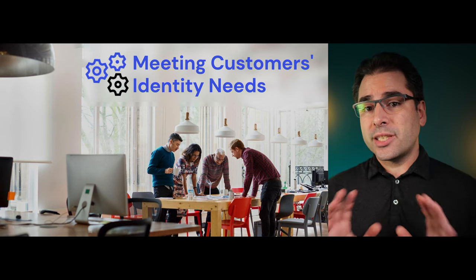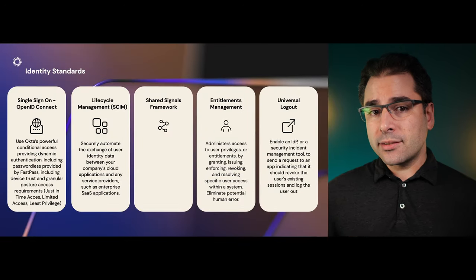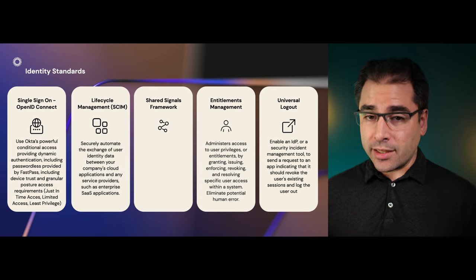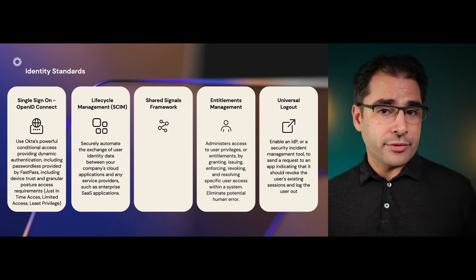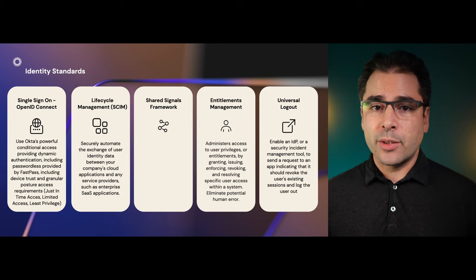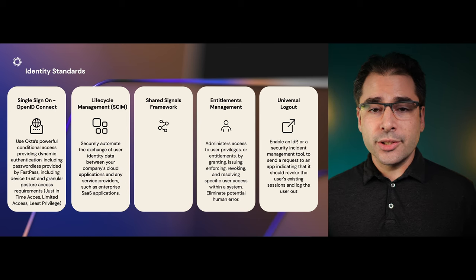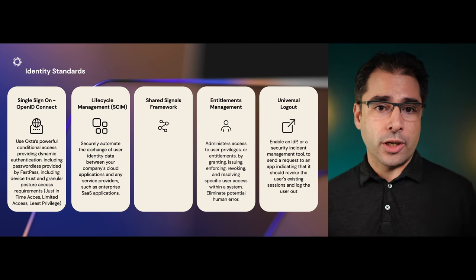But single sign-on is just the beginning. We recommend OpenID Connect for single sign-on as it's the most secure and future-proof standard. Single sign-on gets you into the app, but that's not the end of the story. Lifecycle management is the next piece of the puzzle. We want to make sure that we don't leave orphaned accounts in an app after a user leaves the company. SCIM is a standard that can be used to provision and deprovision users as they join and leave a company. It can also be used to assign applications so that your apps can know about all the users assigned even before they log in.